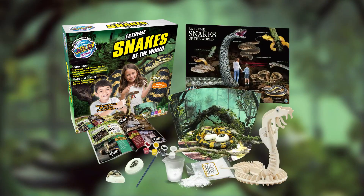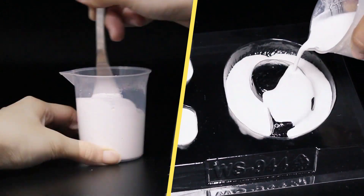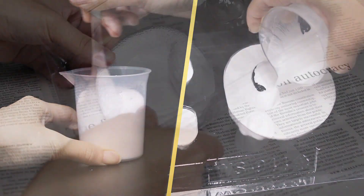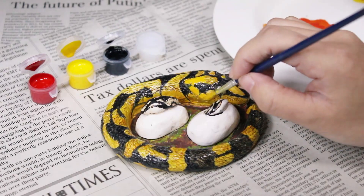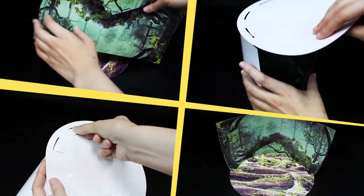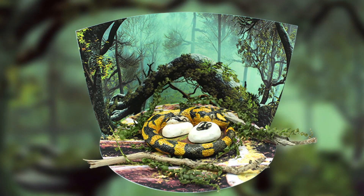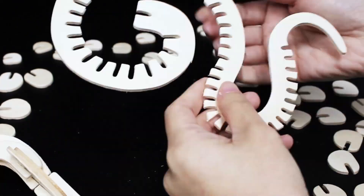From Wild Science comes the Extreme Snakes of the World kit. Make them, paint life-size plaster models, build a beautiful diorama to display a realistic scene, and assemble an awesome 3D wooden puzzle.